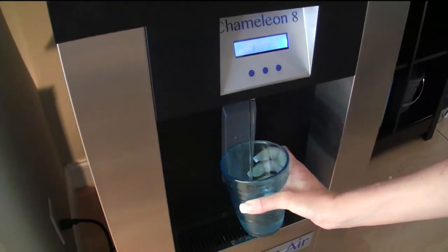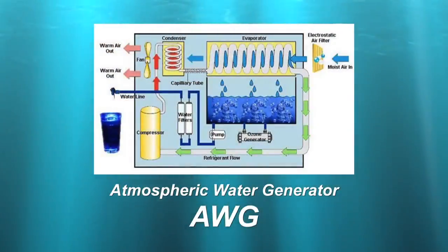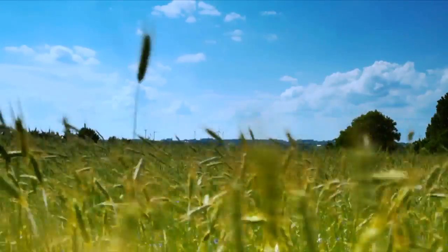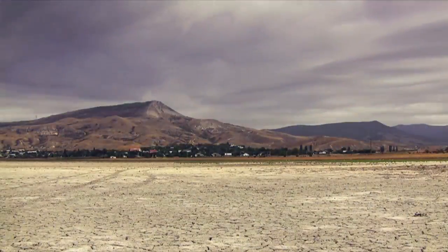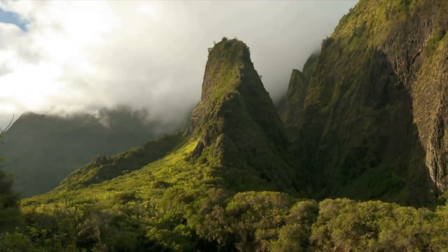An innovative new technology might just turn the tide in mankind's quest for fresh water. The Atmospheric Water Generator, or AWG, is a device that extracts water from ambient air. There is an almost inexhaustible supply of water in the air, varying from the most arid deserts to high humidity subtropical and tropical areas.